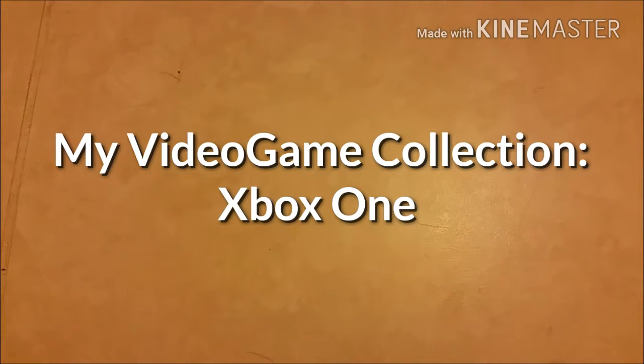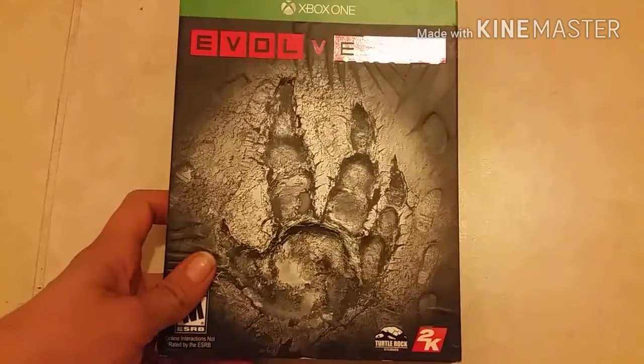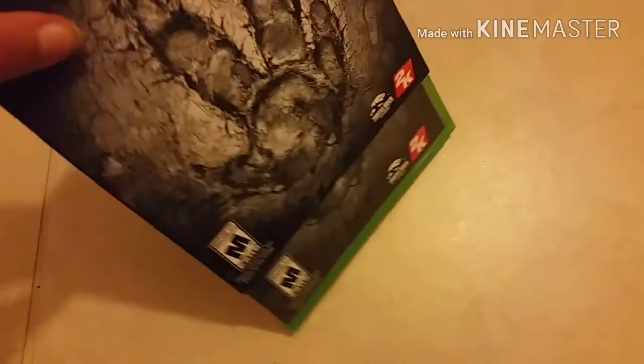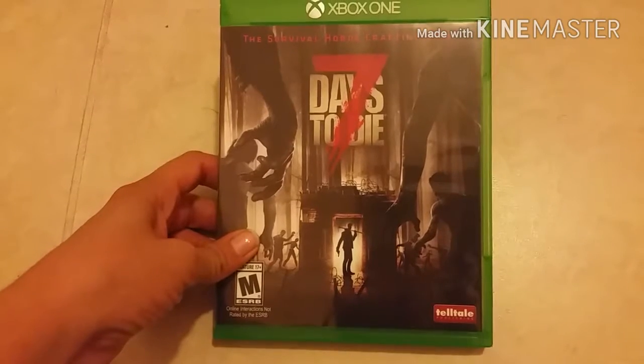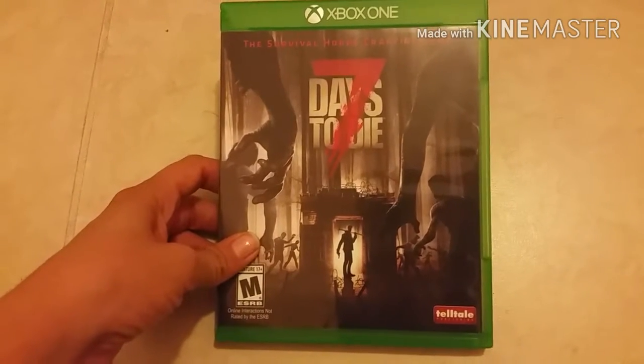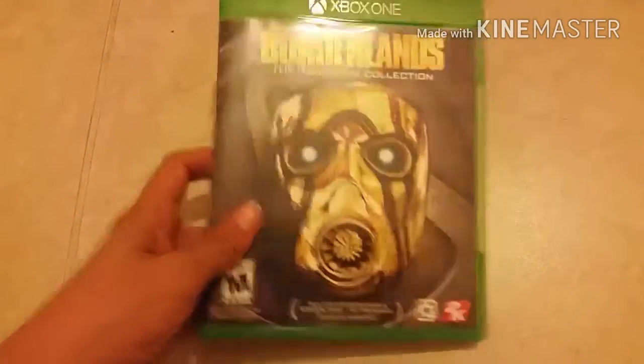Hey guys, welcome back to my channel. Next on my list of game collections is my Xbox One. It's a lot smaller than the rest of the group but hey, it's still there. First is Evolve — I got the slip cover for it on that one. Next is a game that looked really good but I haven't been able to play because I'm backlogged: Seven Days to Die. Next I have Borderlands: The Handsome Collection.